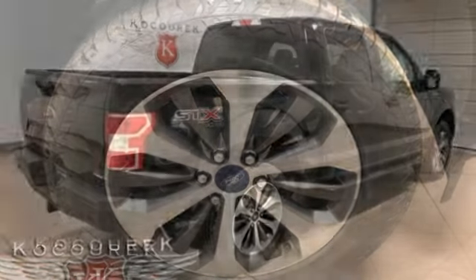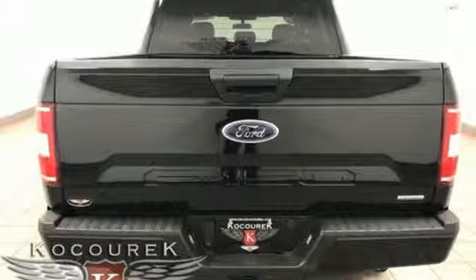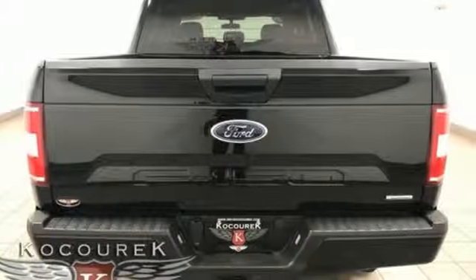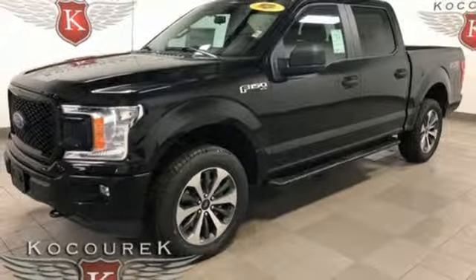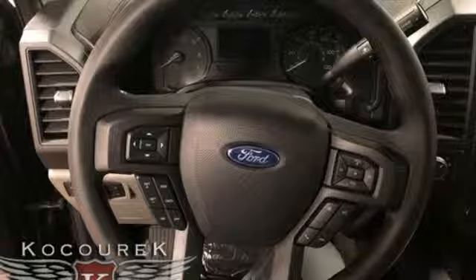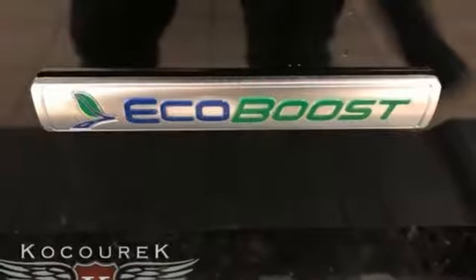Twin turbo V6 engine, electronic shift on the fly, engine auto stop start feature, active grille shutters, external memory control, wireless phone connectivity, air conditioning, aluminum wheels, gas pressurized shocks, rear parking sensors, and automatic transmission.